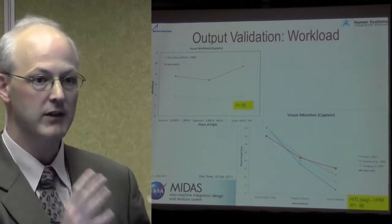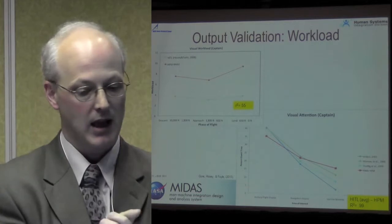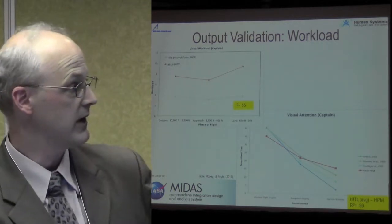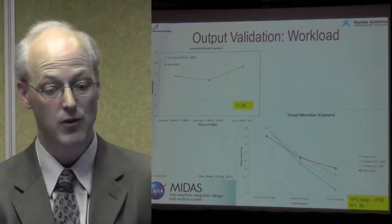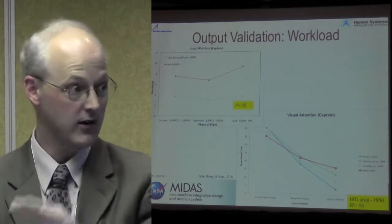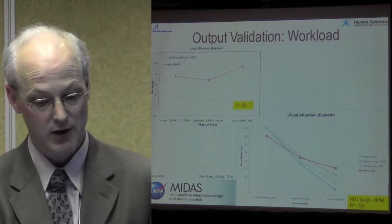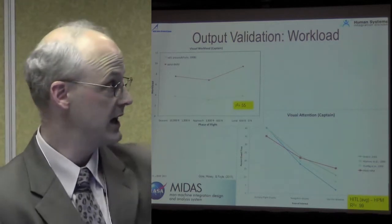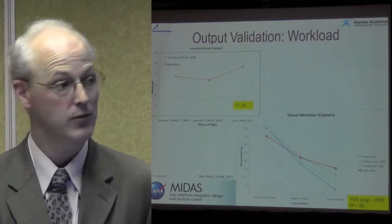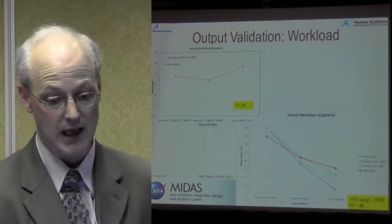We took the basic data that was provided to the modelers and looked at it. They had a descent phase of flight, an approach, and a land phase of flight. They collected visual workload data and auditory, cognitive, and psychomotor workload data. So we asked: could we use that to evaluate our RNAV human behavioral model? And indeed we did. The R-squared was pretty high — not perfect, but that's okay. We believe it's acceptable.